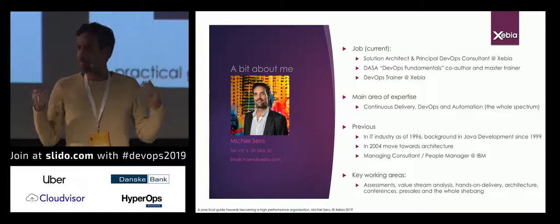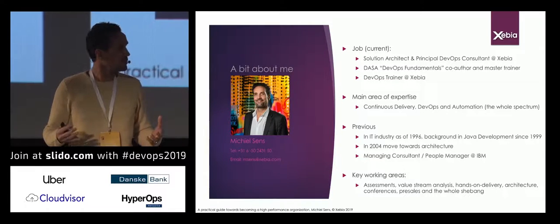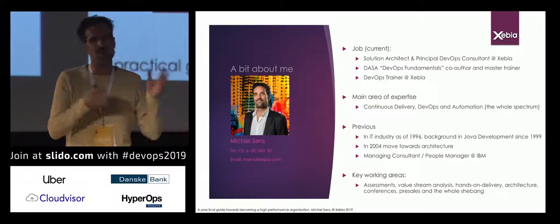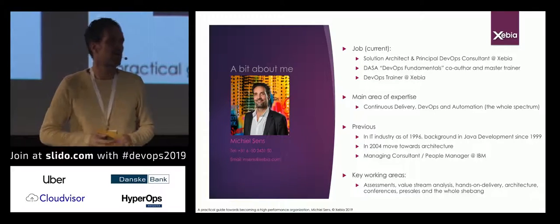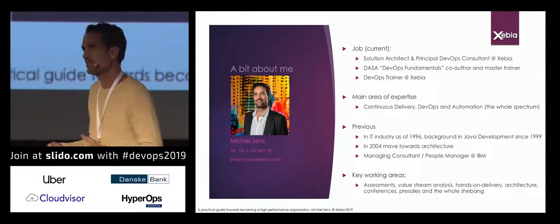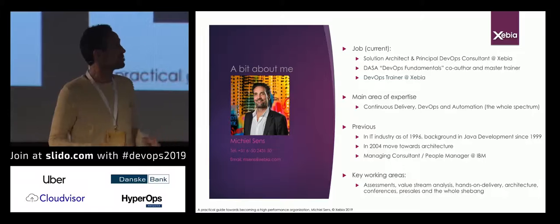Everything I'm talking to you about today comes from all the projects I've done as a developer, architect, and consultant, as well as the trainings I've provided and written on this topic. I hope you find it useful. But enough about me — this is a DevOps conference.